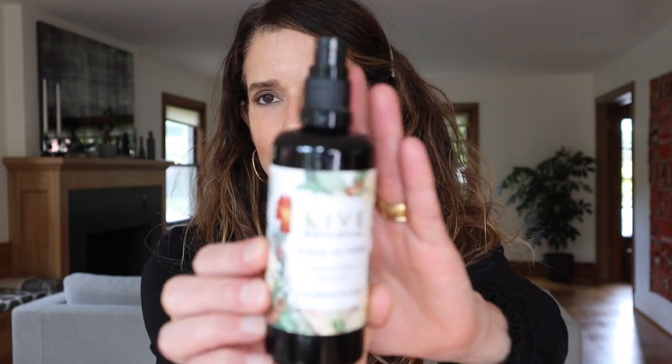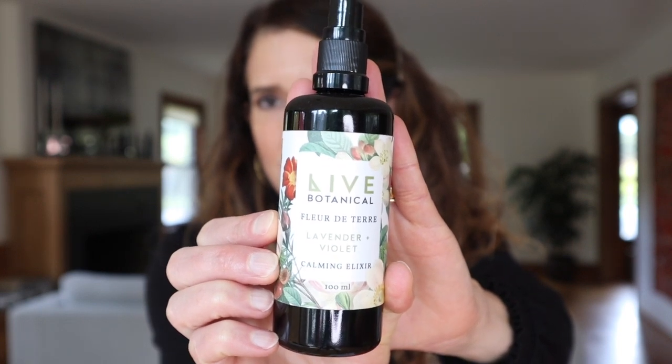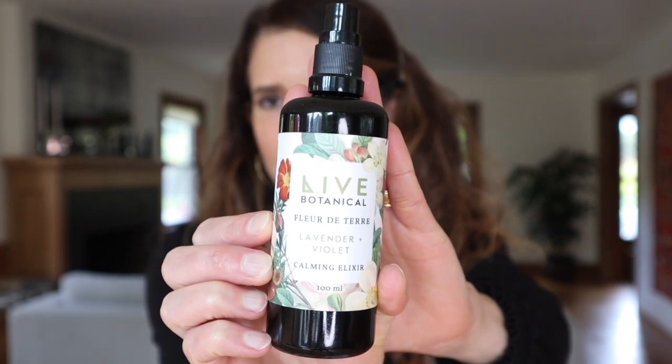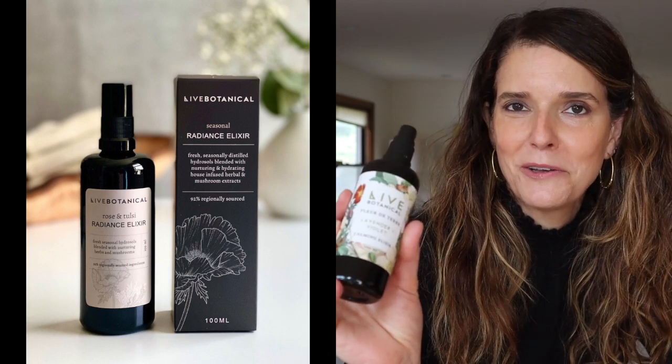The first one I'm going to talk about — I'm so sad about this because it's been discontinued. This is the Liv Botanical Calming Elixir. The reason it's been discontinued is because Carolyn, the creator of Liv Botanical, has just relaunched her line. I'm going to insert a picture here so you can see the product that's going to be replacing it — I'm not going to talk too much about this because it's no longer available.